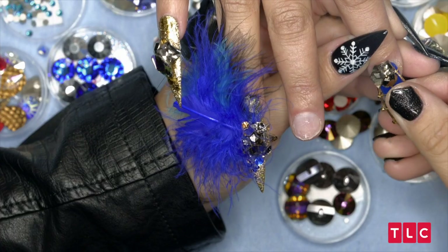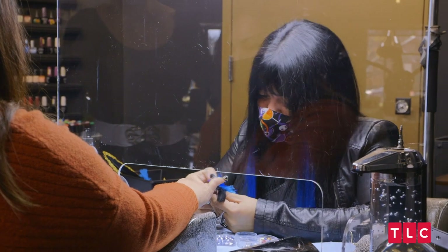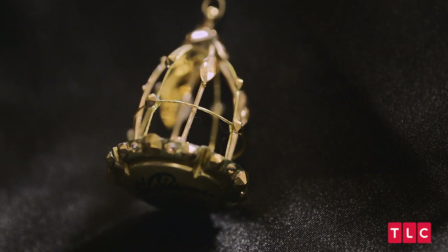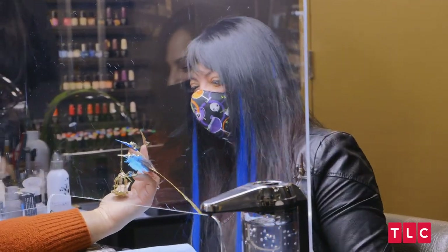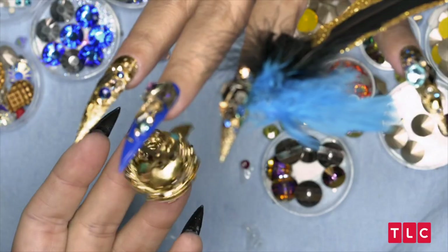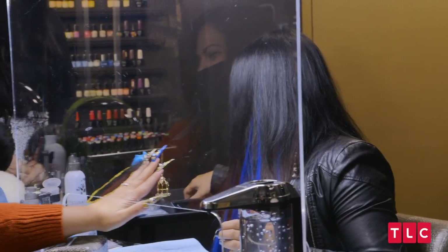Can't be bird nails without some feathers. Oh my God, Lexi, I'm coming over to see what you're doing. Look at that! Oh wow, look at that. Oh my God, I definitely love it. I don't understand what goes on in her brain. What goes on in your brain, Lexi? You don't want to get up in there.